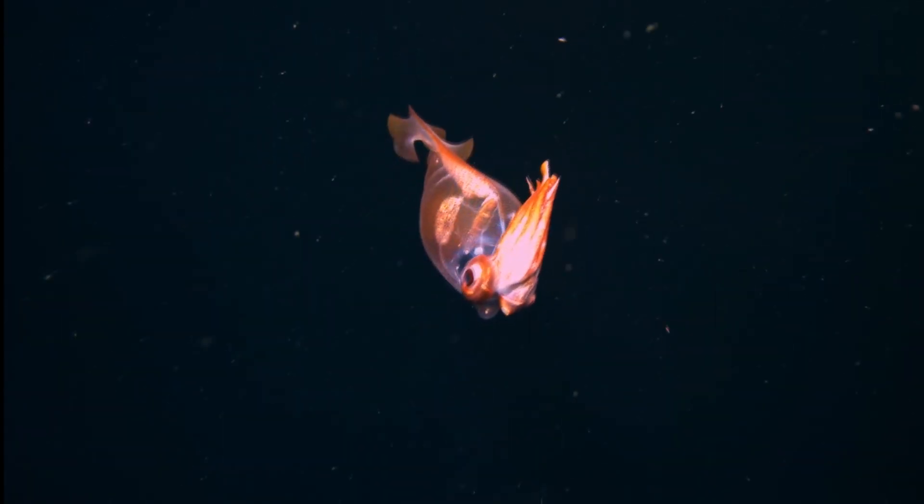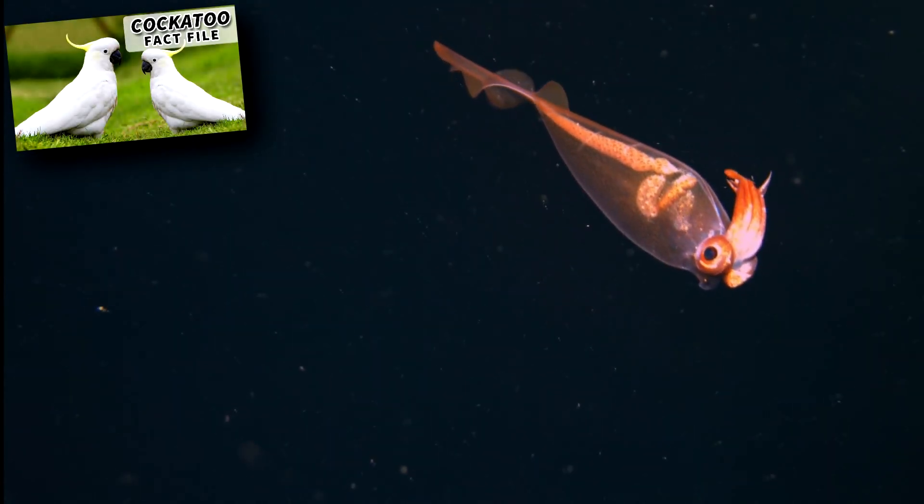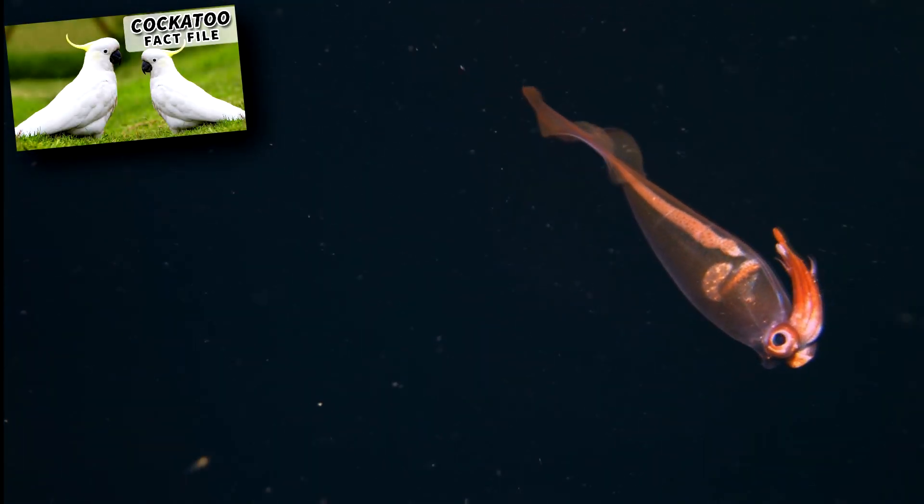Glass squids have another anti-predator defense: they produce ink. They also get another common name from one of their resting positions. They'll hold their arms and tentacles over their head, giving them the appearance of a cockatoo. So glass squids are also known as cockatoo squids.